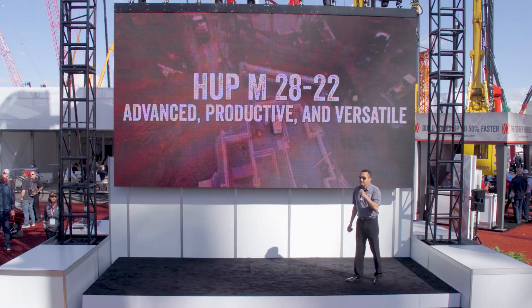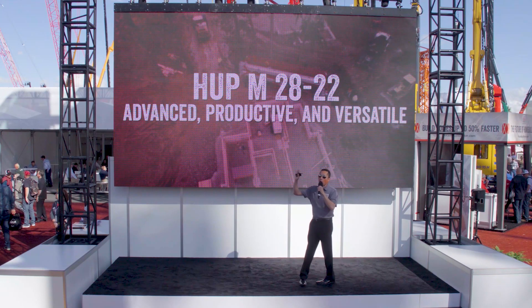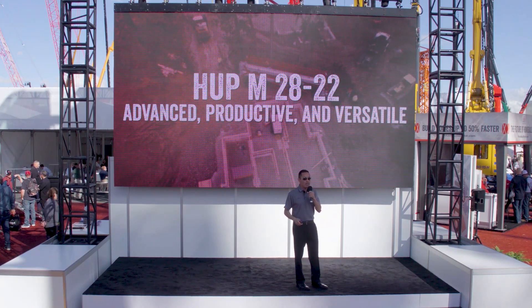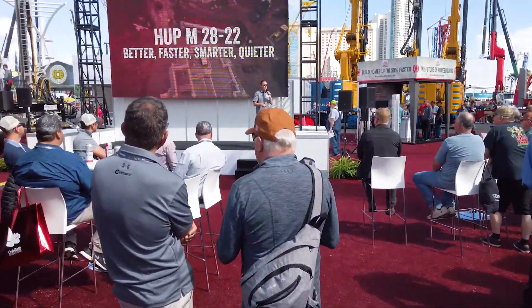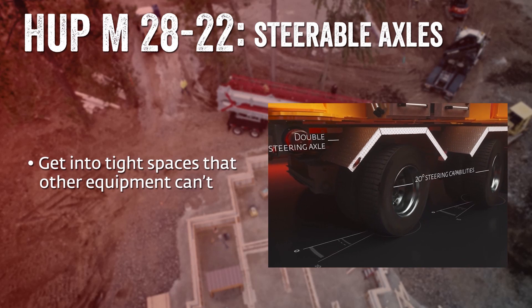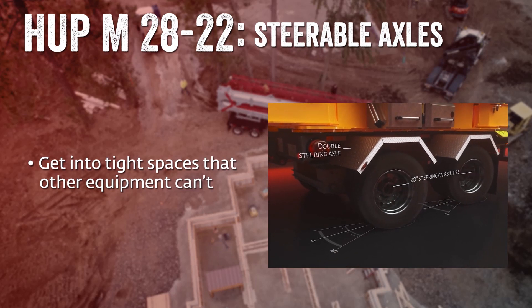The Hub M is the most advanced, most productive, and most versatile crane of its kind. We've taken all of the best features and packed them into this one beast of a self-erecting mobile tower crane, allowing you to build better, faster, smarter, and quieter than ever before.